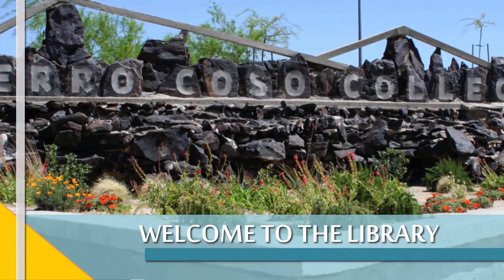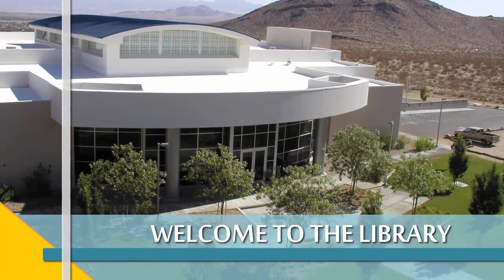Hi! Are you taking courses at Cerro Coso Community College? Then you may want to know more about the Cerro Coso College Library and how to use it effectively.